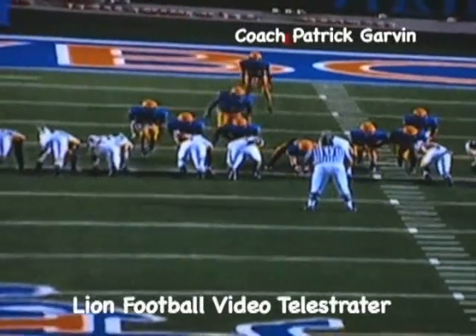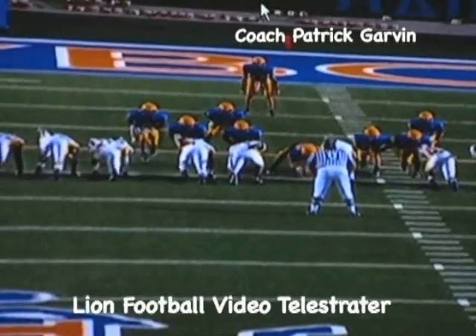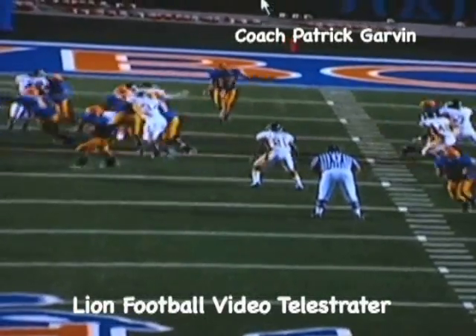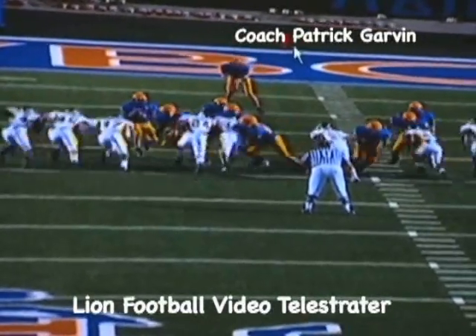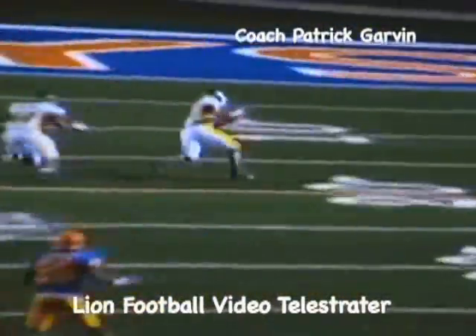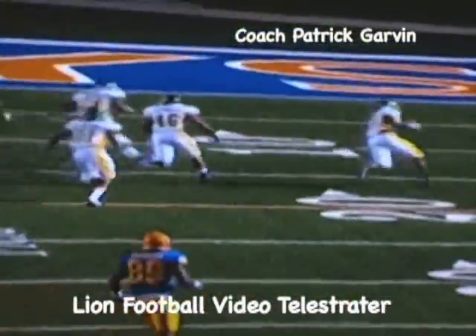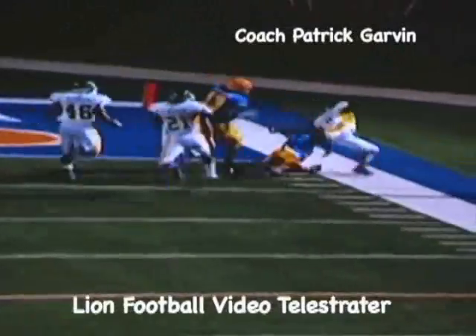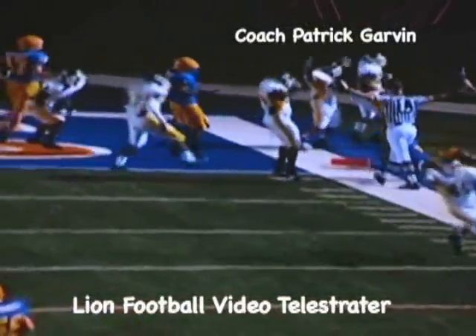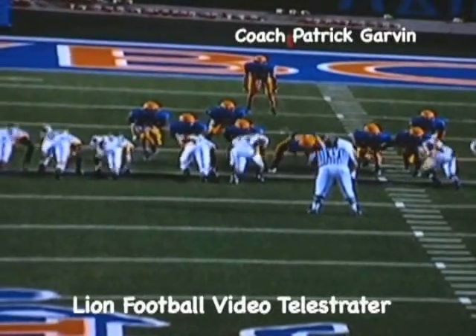The whole group did a great job because this really doesn't work if these other guys aren't pushing as hard as they can like they're coming to block it, getting everybody occupied. We just got them overloaded and they turned one loose. Great job by Clint Coleman of being alert and picking the ball up. Didn't get it in the end zone but got it down to the one-yard line. Just a great effort by everybody executing what we've been practicing all week long.